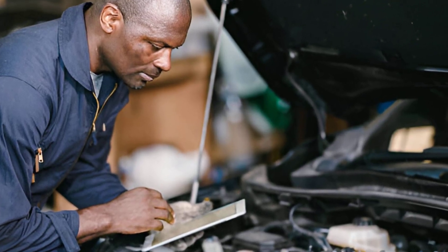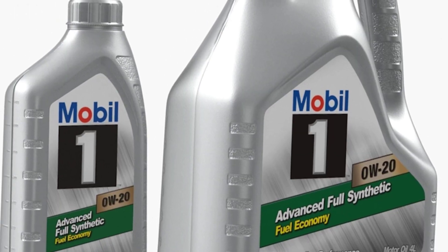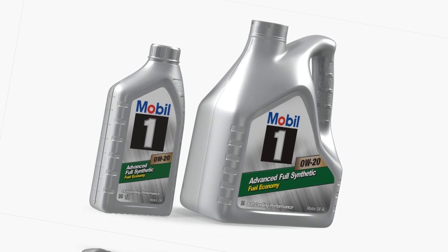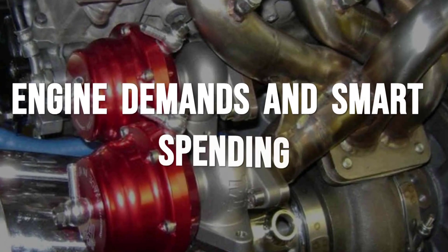Today, the majority of full synthetic oils on store shelves are based on Group 3 stocks — premium brands, budget store labels, and even many racing oils all share the same foundation. Only a handful of ultra-premium or racing oils still use significant amounts of Group 4 or Group 5. This legal and chemical sleight of hand means many drivers pay boutique prices for oil that costs little more to produce than the store brand sitting right beside it.